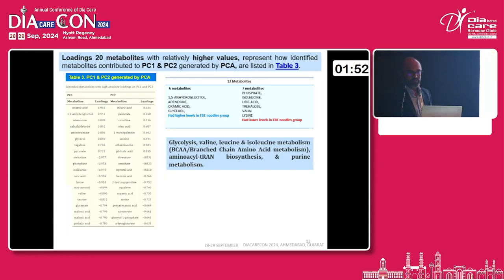At the end, we found 12 metabolites — specifically 1,5-anhydroglucitol, adenosine, oxymicadine, and glycerol — which were found at higher levels in the FBA noodles, that is the broccoli-fermented noodles. While leucine, isoleucine, uric acids, valine, and lysine are found to be present in lesser amounts.